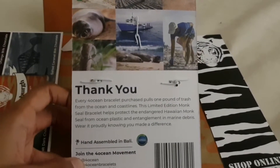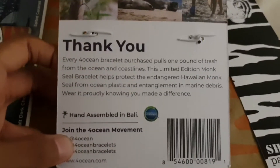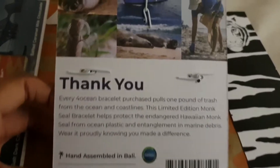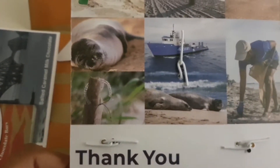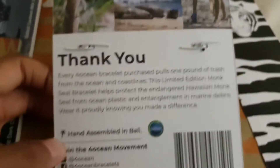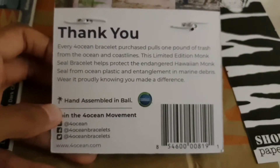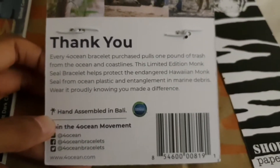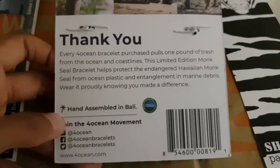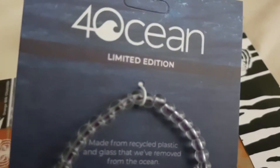There's another thing that makes this particular bracelet special and that is that it helps seals. I love seals, I think they're absolutely adorable animals. This bracelet, on top of removing one pound of junk from the ocean, also helps the Hawaiian monk seal. That's why it says limited edition here.